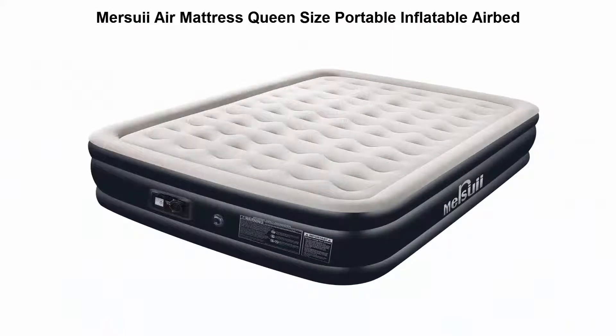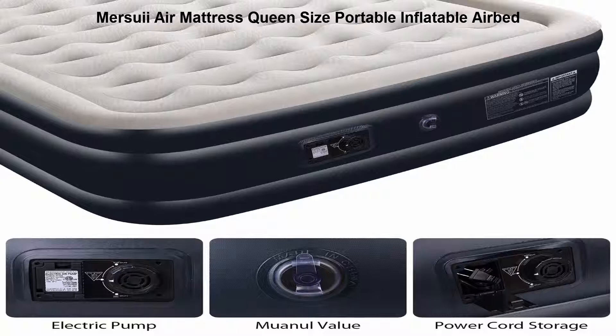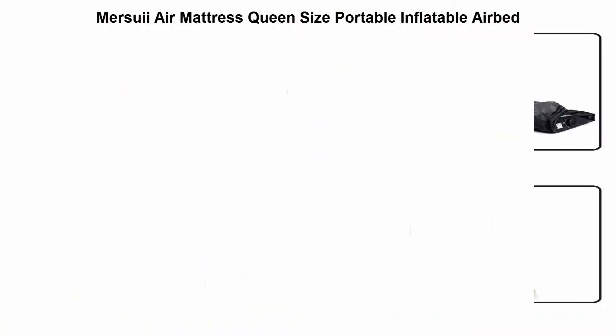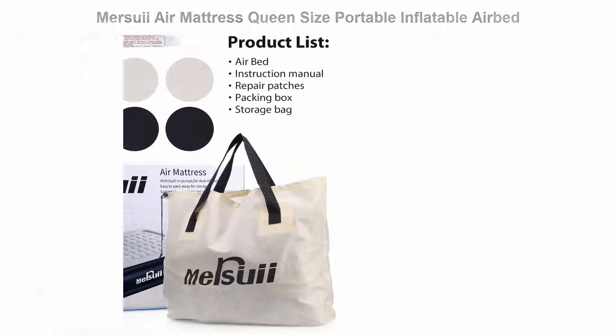Top 3: Marsui Air Mattress Queen Size Portable Inflatable Airbed. Our Marsui Airbed features a double-layer design with 0.2 thickness flocking and 0.4 thickness PVC. Enhanced design with internal air coils for added durability and firmness. Flocking classic stripes make your bed more comfortable.